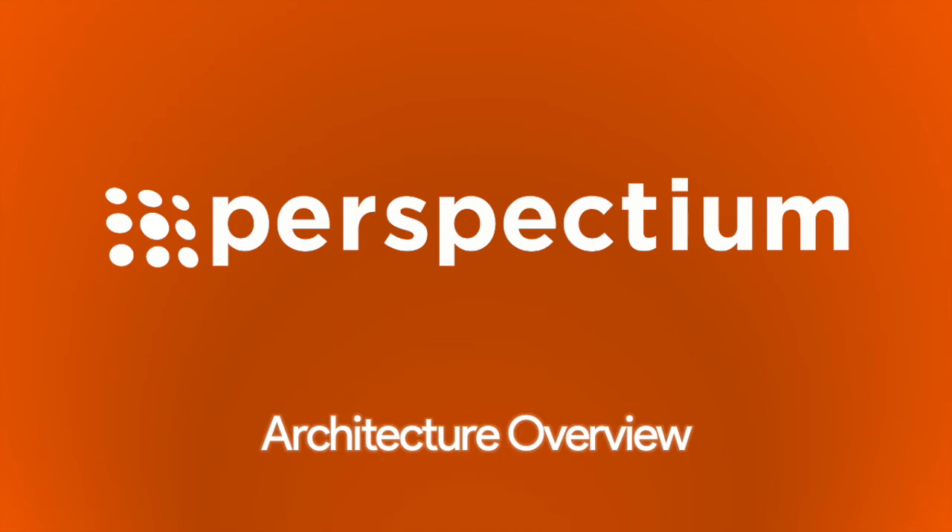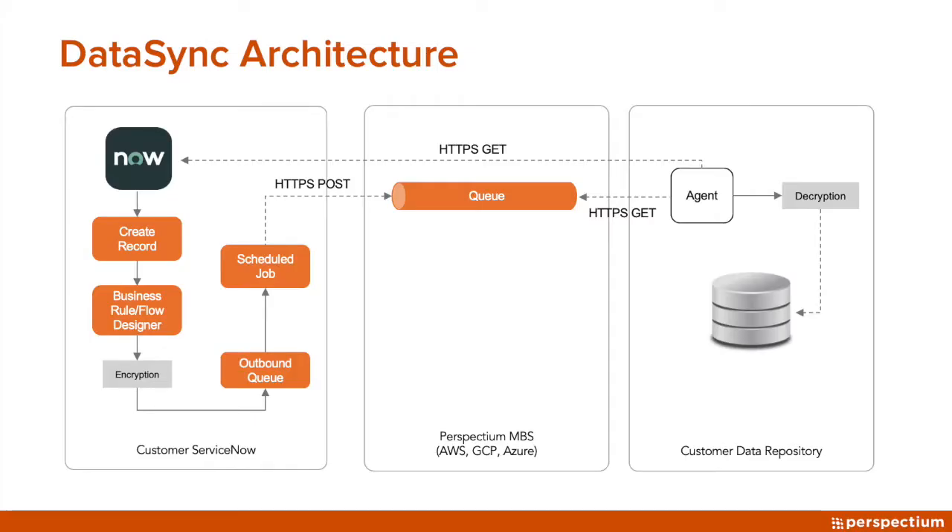Hi, my name is Neha Nagesh and I'm a solution consultant with Perspectium. Today we'll be going over what Perspectium does from an architecture perspective. Perspectium is an application delivered via an update set, so you have access to all the code. Mapping and conditions under how data sets are delivered is all done within your ServiceNow instance, and the SC team will provide you with enablement and training to help with this.